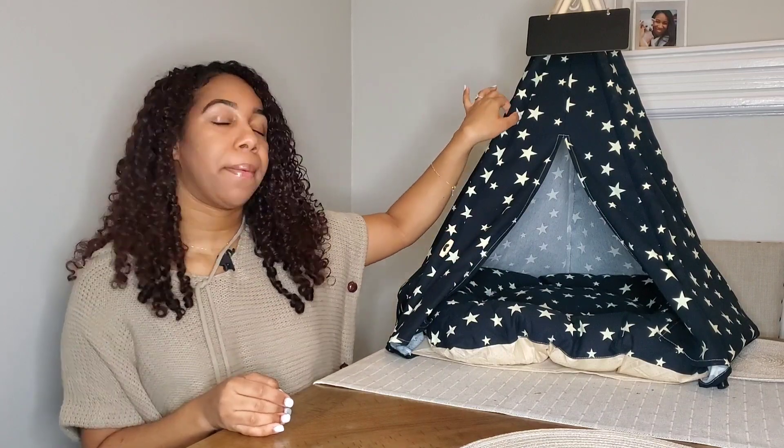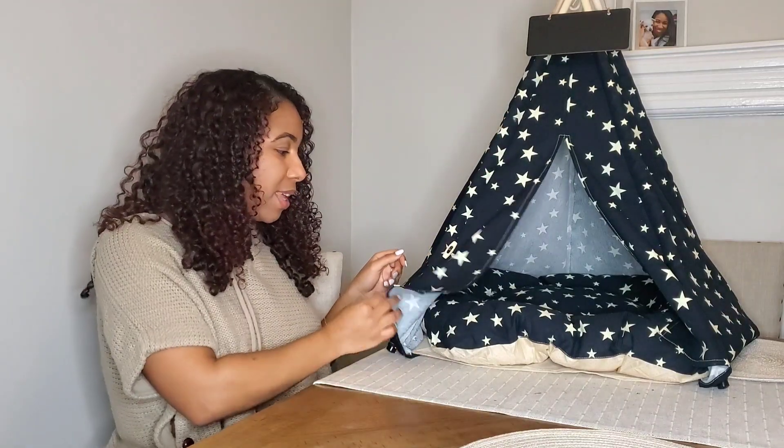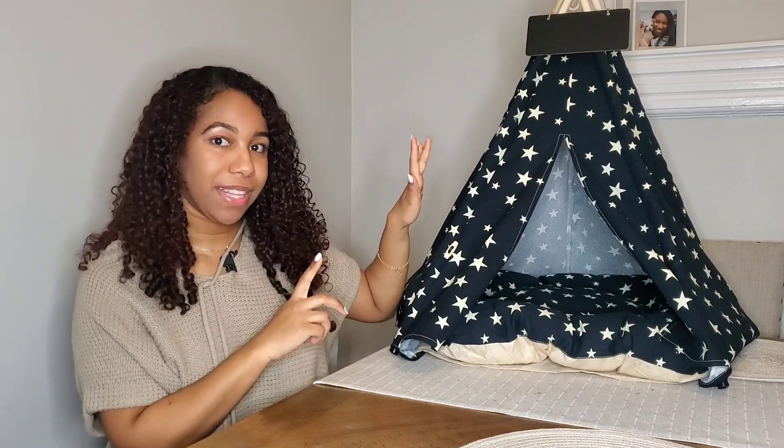They had another color — at the time they had white, but I went with this navy. It's not even black. White gets dirty so fast, but I love this tent. Love it.